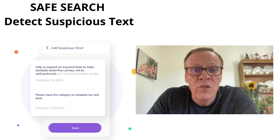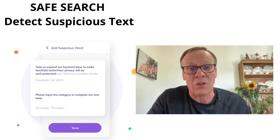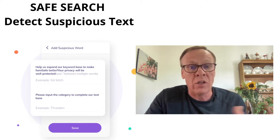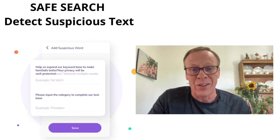Safe search also detects suspicious text. It monitors social apps and YouTube, detecting any offensive words. You set the offensive words you want to be alerted on, and when they're detected on your kid's device, you'll get an alert.